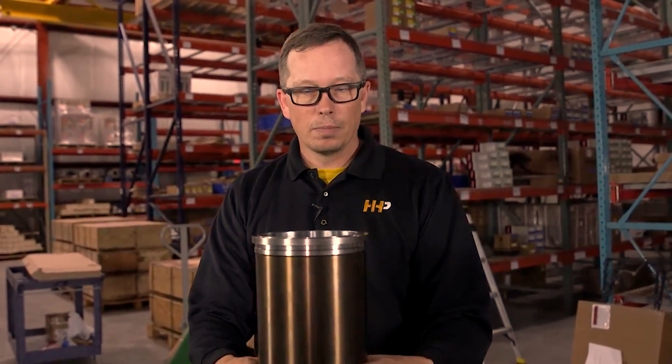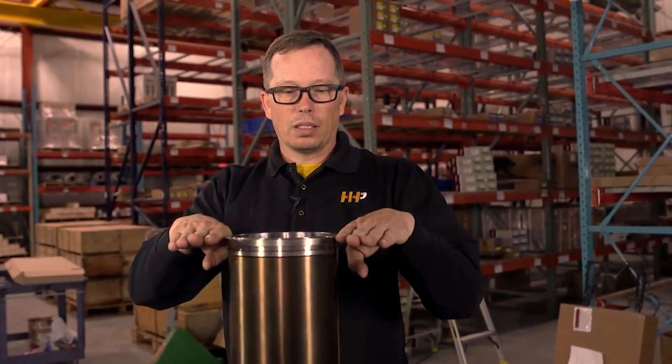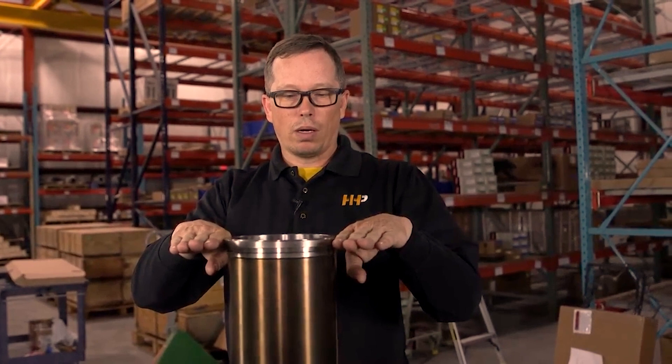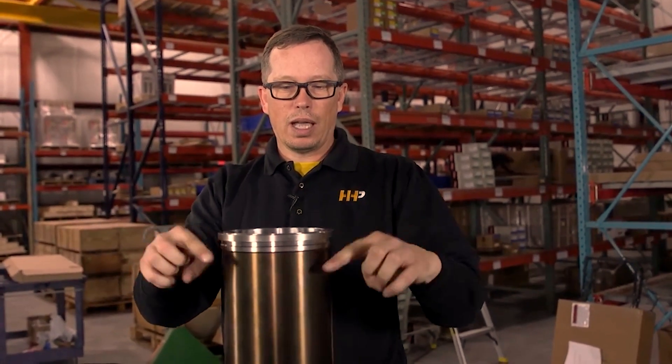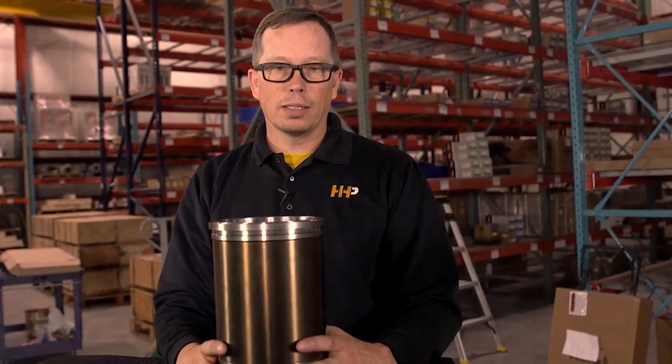A lot of times you may find that you think you've just got a blown head gasket — you take the head off, put a head gasket on, go down the road, and sixty thousand miles later you've got another blown head gasket and you can't figure out what's going on. What happens is the liner moves in the block while the engine is running, wearing on the bottom flange and the top of the block, causing the liner to drop down, releasing tension on the head gasket and blowing it.